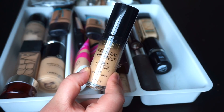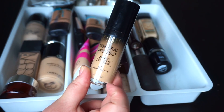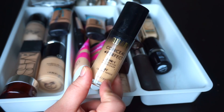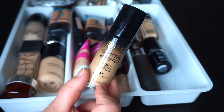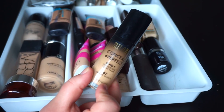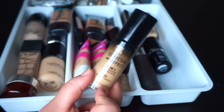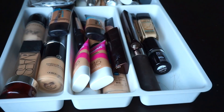I'm going to donate my Milani 2-in-1 foundation. I love the formula of this, but I have the original lightest shade, which is 01 Creamy Vanilla. They've since extended the shade range and do have lighter options now, but this oxidizes on me. I can wear it when I have a tan, but it's just not worth keeping for me. Maybe I'll eventually purchase one of the lighter shades.